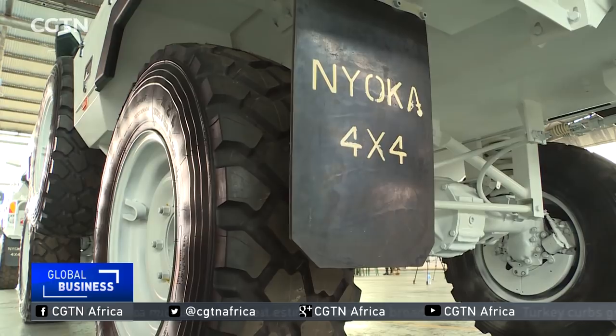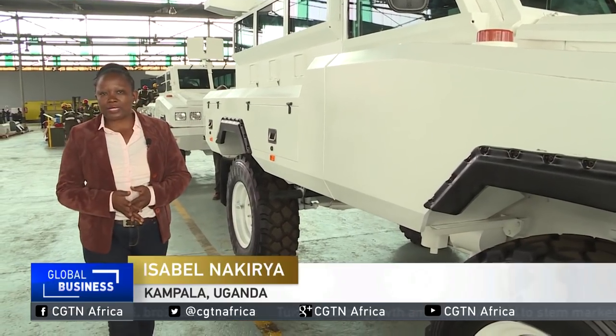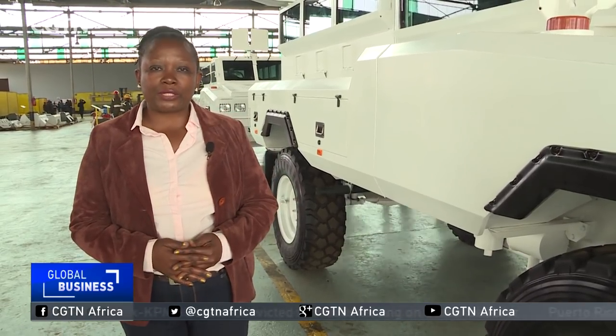The country has named its armored vehicles Nyoka. These are some of the vehicles that have so far rolled off the assembly line. The army says they are cost-effective in terms of maintenance and well suited for both military and police operations.